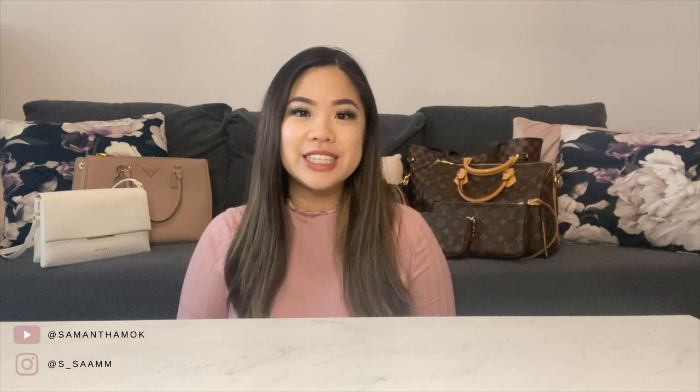Hi everyone! Welcome back to my channel. Today I have another chain video for you guys, and also some of my favorite bags behind me. I'm going to share with you guys six new bag chains from Next Fashion — a Canadian company that specializes in bag chains and accessories for your handbags.